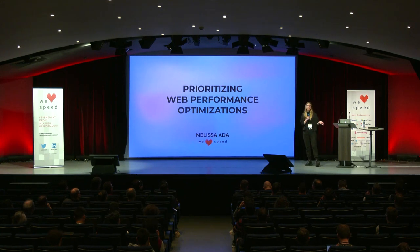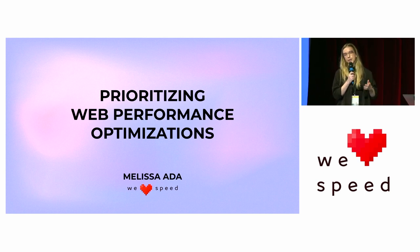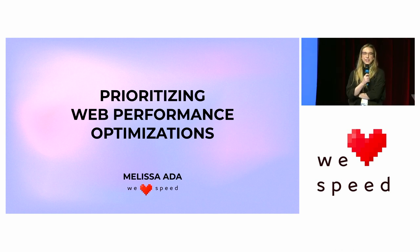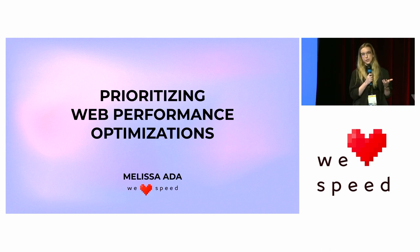A little bit about me. This is actually my first talk in Europe, as a resident of Europe — I recently moved from New York to Ireland. In New York, I was on Etsy's web performance team, and my main focus was partnering with product teams to help them improve their web performance. I also organized the New York web performance meetup along with Sergei Chernyshev, who helped inspire today's talk. I also recently co-wrote, with Rick Buscombe, the web performance chapter of the Web Almanac 2022, and I'll be sharing my findings throughout the talk.